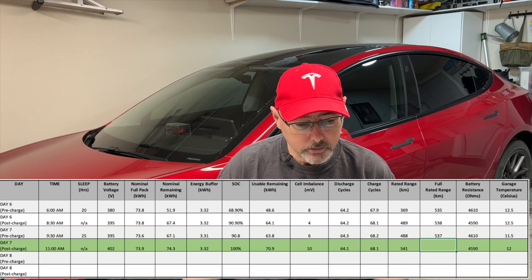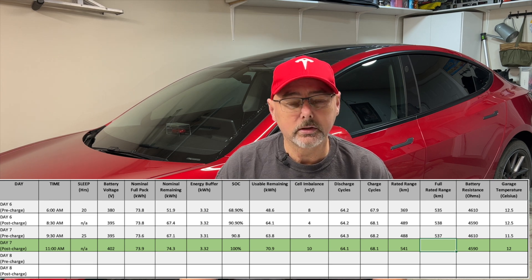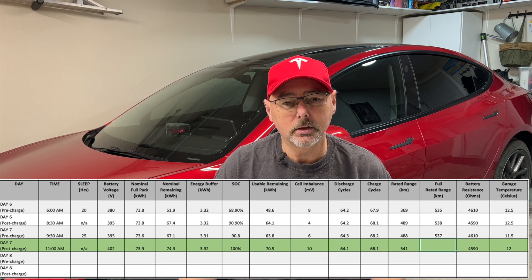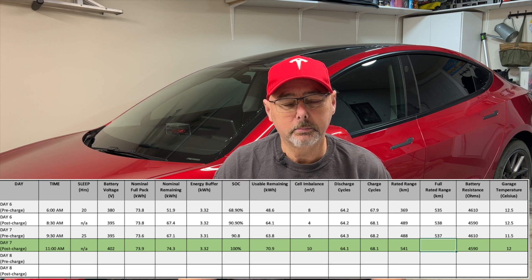The one thing that looks lower — and it might just be a miscalculation — is the nominal full pack. Originally it started at 74.6 kilowatt hours, then dropped into the 73s, and today it ended at 73.9 kilowatts — still below the original starting number. Cell imbalance had gone up to 10 milliohms at 100%, and I even saw 12 at some point — so it's definitely not balancing at the top. I'm not going to charge it to 100% anymore. This was just a test, and I don't believe the process of bringing it down then charging to 100% actually does anything.